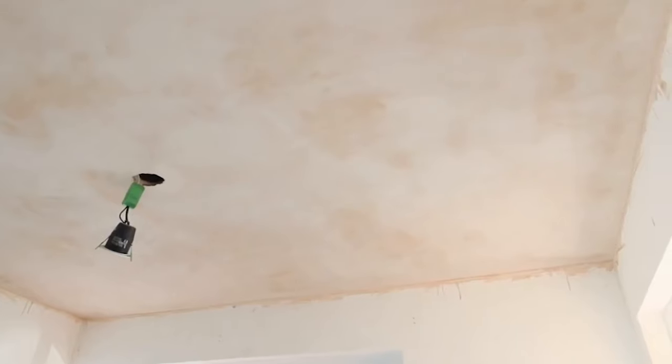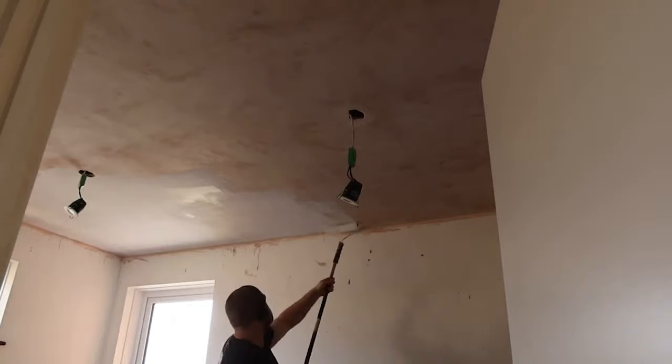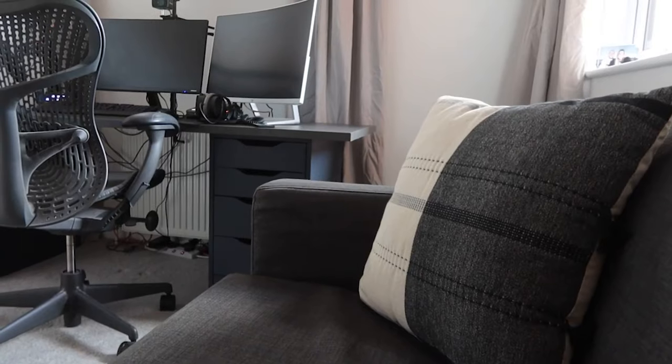Once that was done we also had our plasterer redo my awful job of skimming the ceilings in Steve's office. Once the ceilings were done properly we decided to revisit the room — we weren't vibing with the two-tone paint so we repainted it all one colour and it looked so much better.